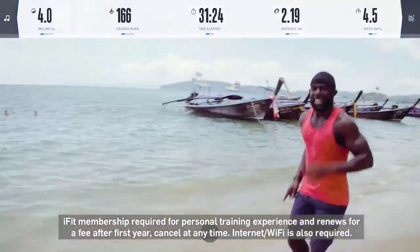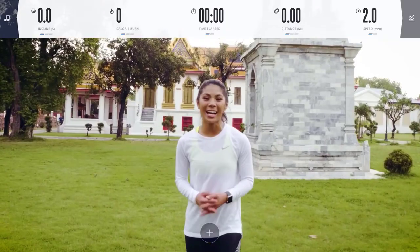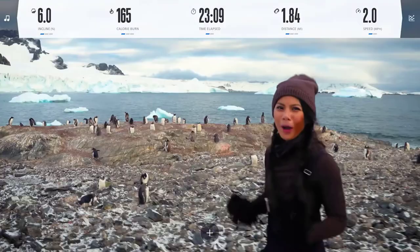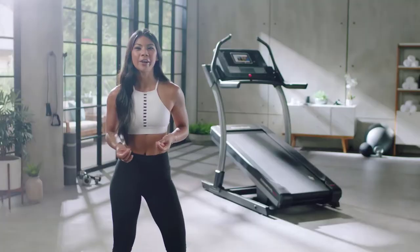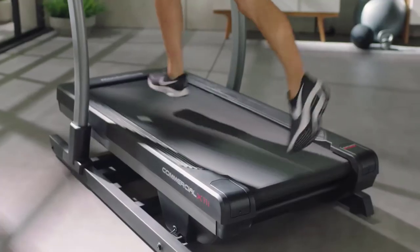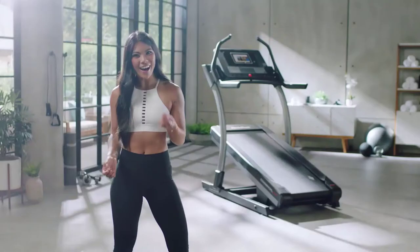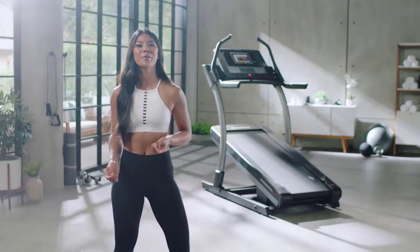Including me, Bettina Gozo — I have workouts from Thailand all the way to the breathtaking mountains of Antarctica. Personal training in your home, where your trainer live-controls your machine to match the incline, decline, and duration of every prescribed workout. This experience is the undeniable difference available on the Commercial X11i incline treadmill.